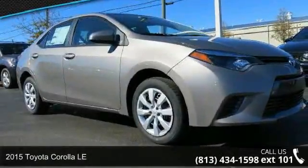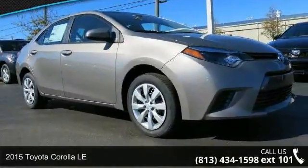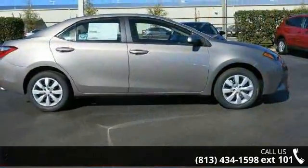Check out this 2015 Toyota Corolla LE. If you are looking for an automobile with great features, look no further.